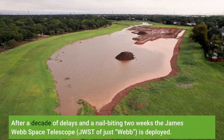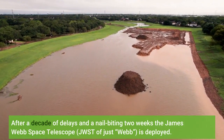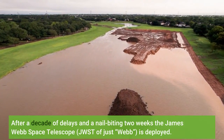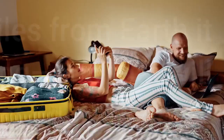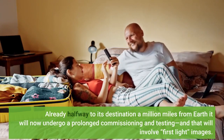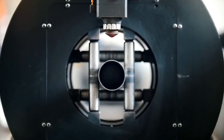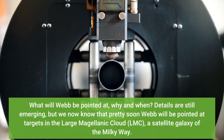After a decade of delays and a nail-biting two weeks, the James Webb Space Telescope—JWST, or just 'Webb'—is deployed. Already halfway to its destination a million miles from Earth, it will now undergo a prolonged commissioning and testing, and that will involve first light images. What will Webb be pointed at, why and when?